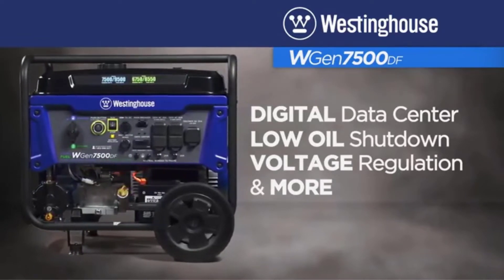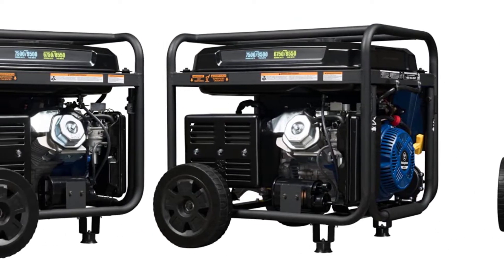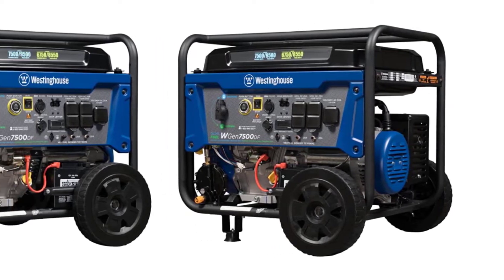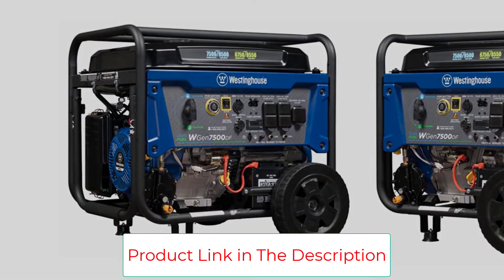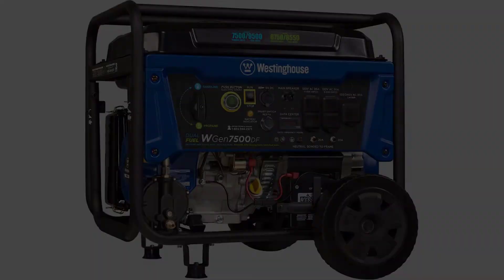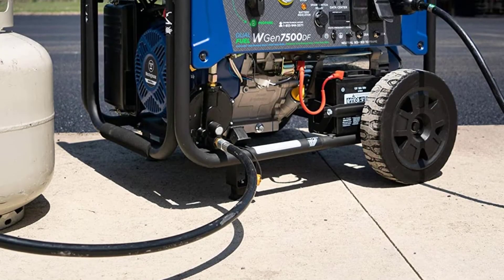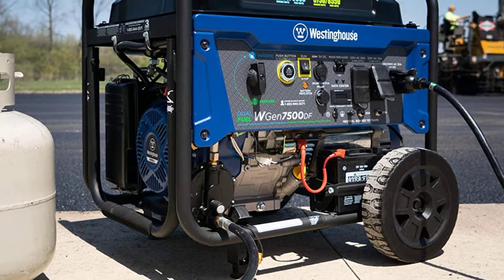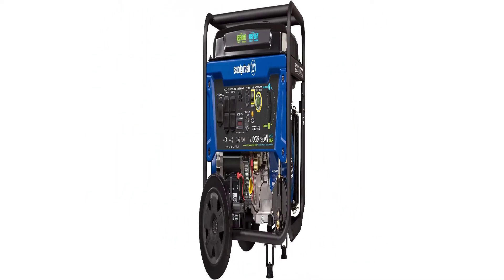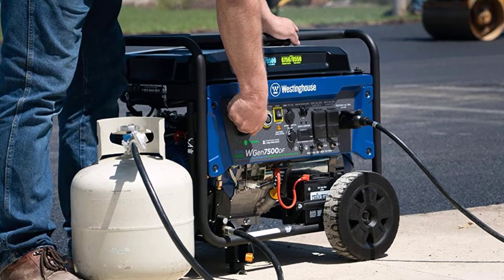While it's hard to argue with specs like that, your bank account might not agree — this beast will set you back almost $1,000. With its high wattage, you can power up a small home, including an air conditioner and a full army of appliances. Once generators get this size, they're loud, and the decibels on this model are much louder than the smaller generators on our list. Your ears will be glad this thing comes with a remote start feature. The WGen 7500DF has the largest fuel tank on our list and can run on propane, though propane's efficiency is a little lower than gasoline's. This generator weighs 192 pounds, so it's a good thing it comes with wheels.